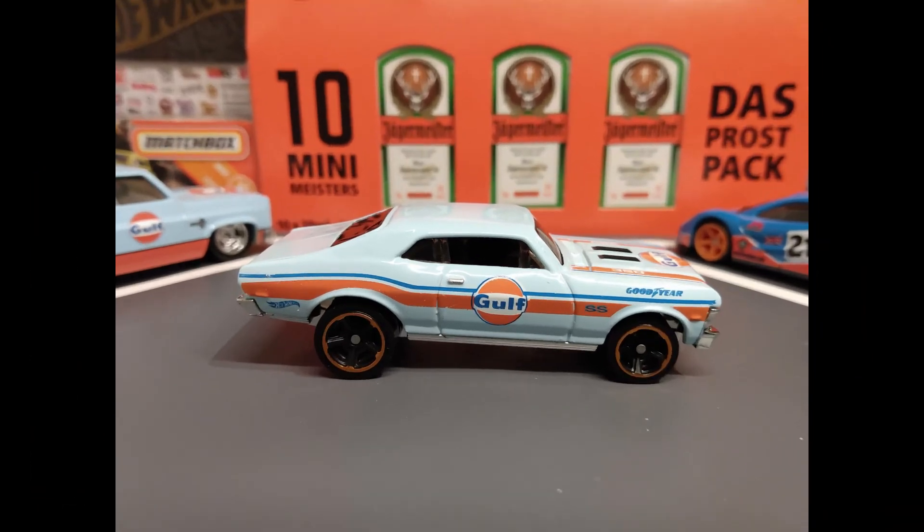The 68 Chevy Nova from the 2019 HW Speed Graphics Collection.